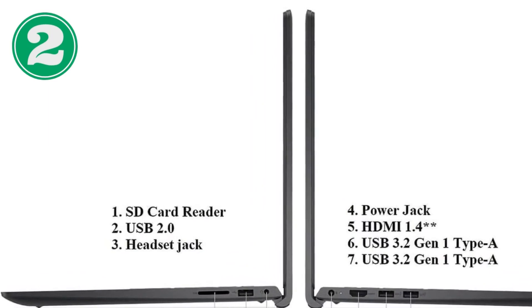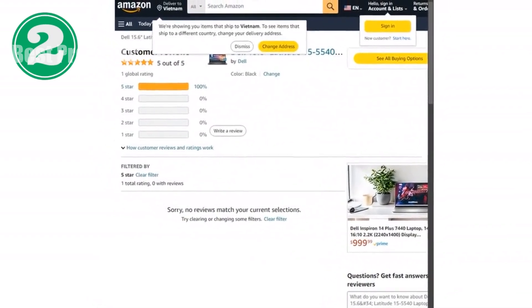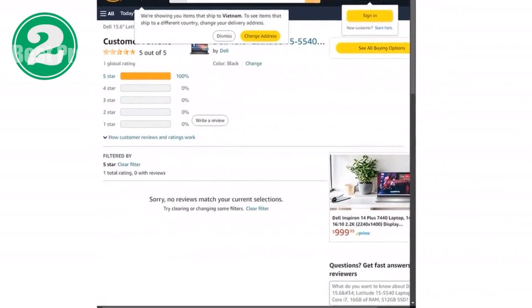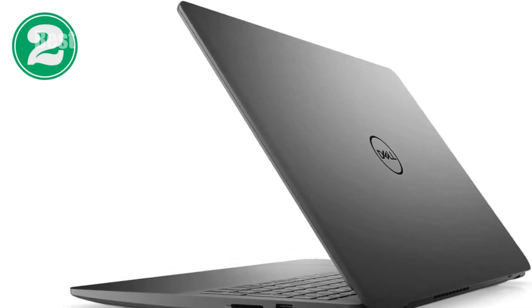Connectivity options on the Latitude 5540 are plentiful, including Bluetooth and the latest 802.11ax wireless standards. You'll find multiple USB ports for all your devices and accessories, ensuring you're always connected and your workspace remains versatile and adaptable.